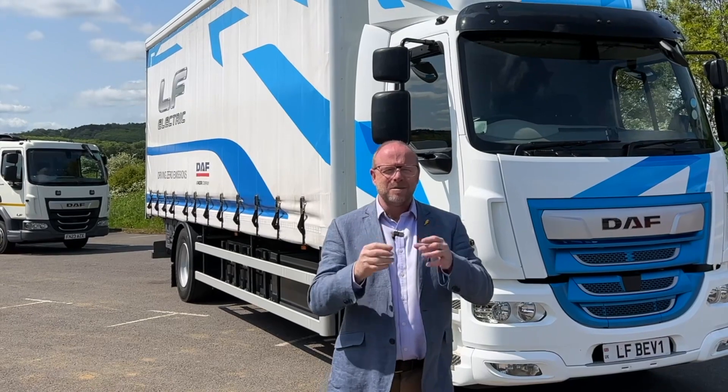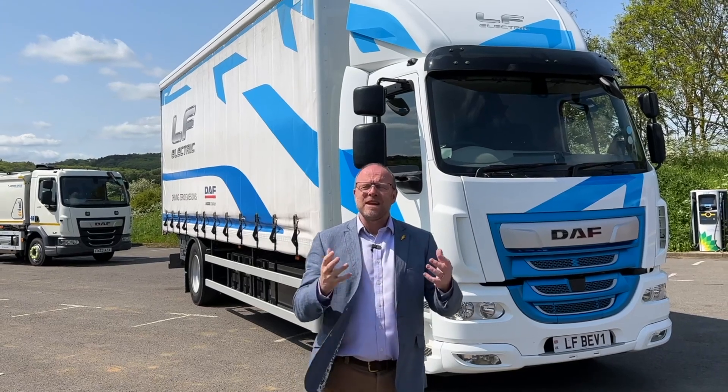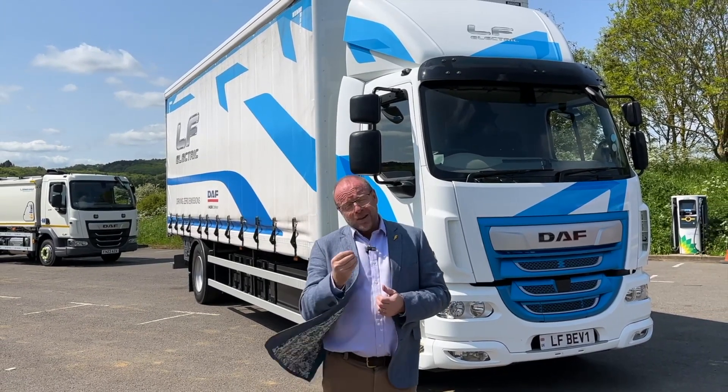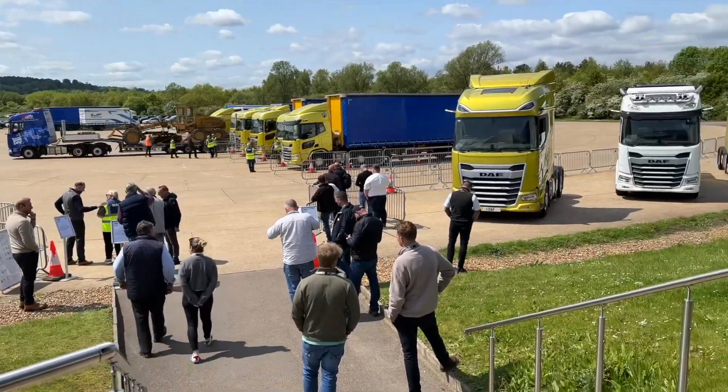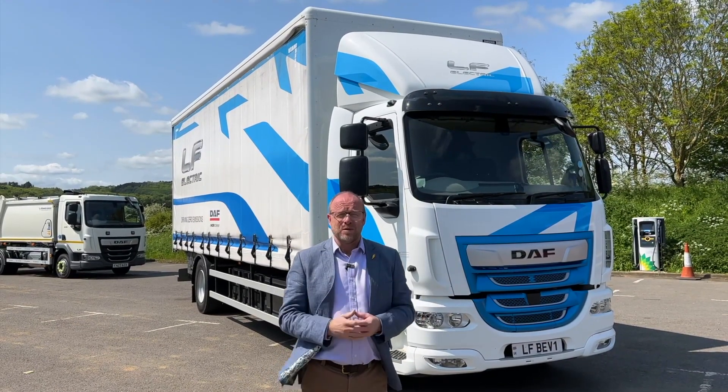Hey everybody, Electric Van Man here and I have gone big — so maybe Electric Truck Man? I think there's other people that are that. But I have been invited by the lovely people of DAF to come and check out their electric products and also any of the other products. Let's understand a little bit about what these vehicles could do for your fleet.